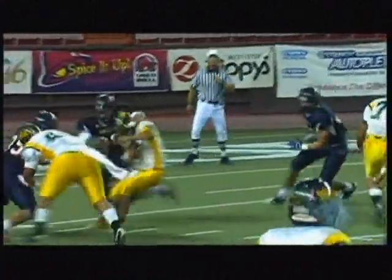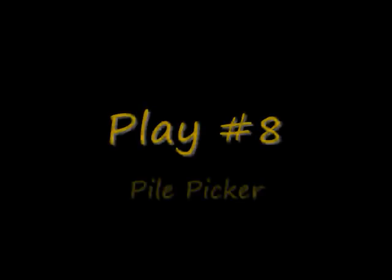Also, when you look at it from this zone, it's a good no-call for face masks because it is just a wrap-over, spin-off, and then the ball becomes loose. So nice job for not calling the face mask, but we do need to get that pile picker.